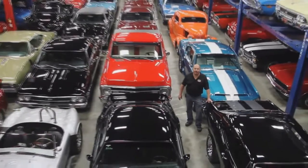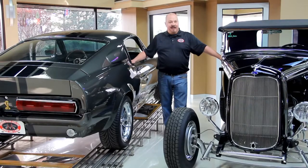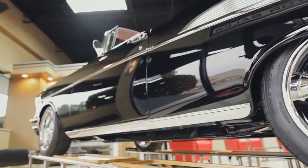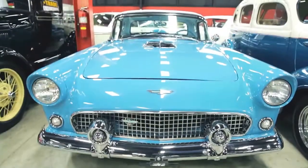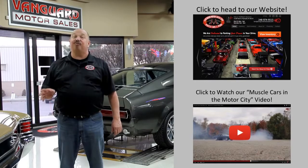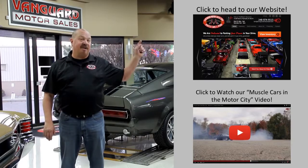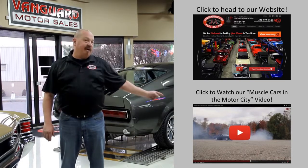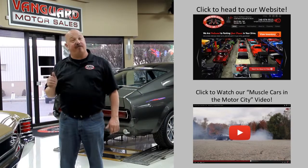Welcome to Vanguard Motor Sales. We specialize in buying and selling high-quality muscle cars and classics. We get in new cars every day so our inventory is constantly changing. If you'd like to check out our website right now, we've got over 150 cars in stock. If you'd like to watch an about us video, hit the button at the bottom. Now let's go outside and check out what we've got for you today.